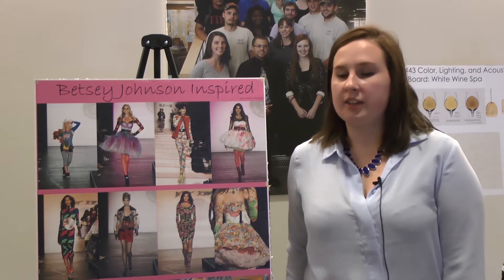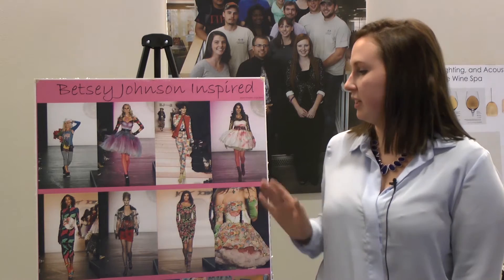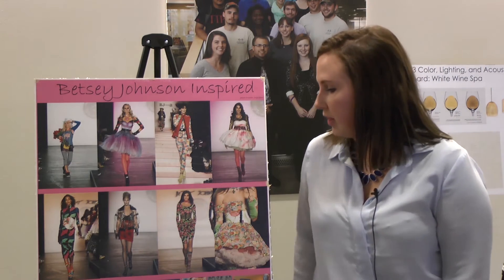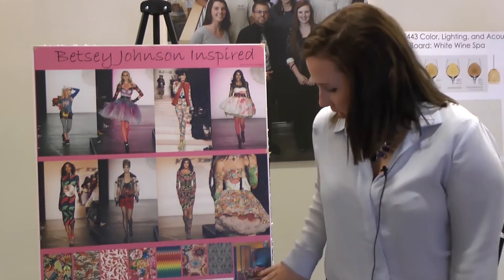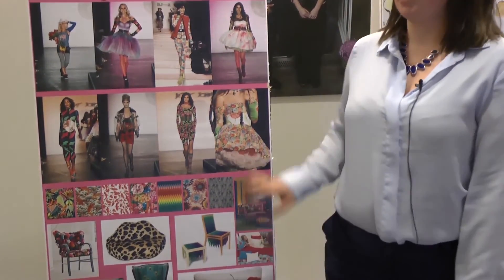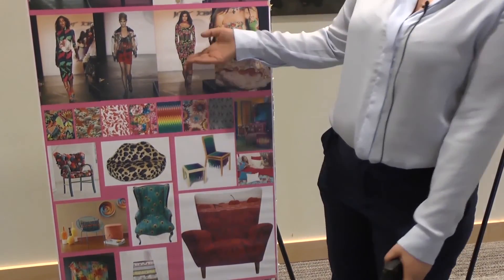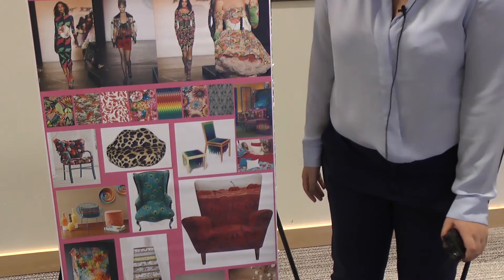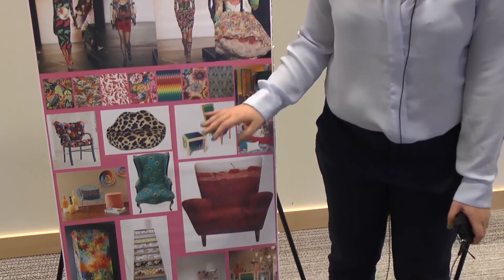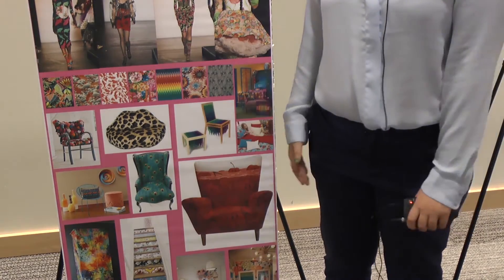We picked up on the different sort of patterns that ran consistently through these different designs, and the one we really noticed was the florals. So we tried to pick furniture based on these designs — we looked at a cherry chair because one of her outfits had cherries. We looked at very bold and outrageous prints; we didn't want anything to be just calm and neutral.